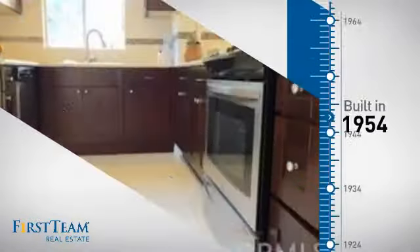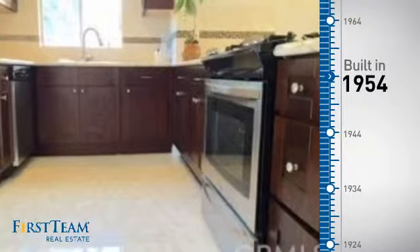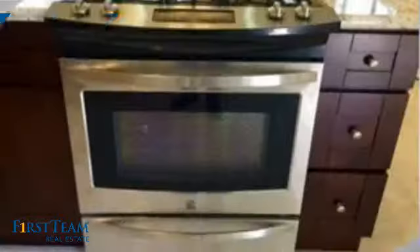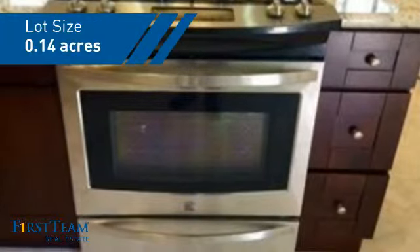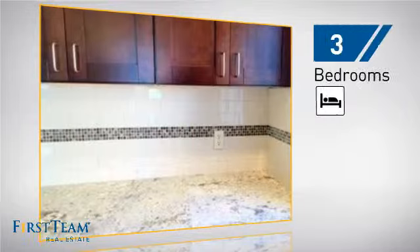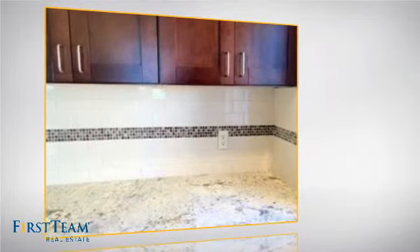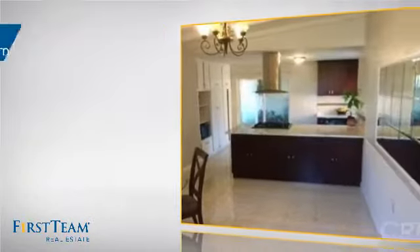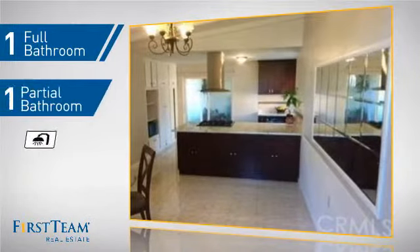This property was built in the early 50s and features over 1,100 square feet of space, giving you a spacious layout to play host or kick back and relax after a long day. Inside, you'll find three bedrooms so everyone has a private space to come home to, as well as one full bathroom and one partial bathroom.